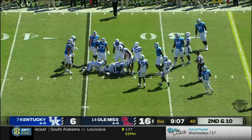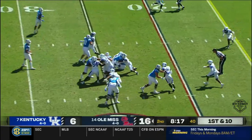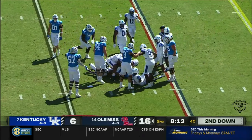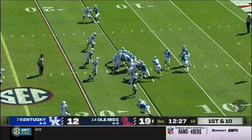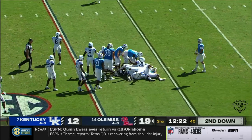On the handoff, straight ahead, Zach Evans. Another low snap with the new center in there. It's Evans ahead for a couple. Ole Miss has won 12 in a row, dating back to last year. Zach Evans the ball carrier on first down.